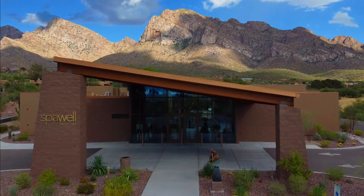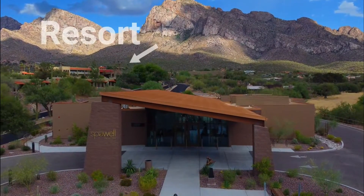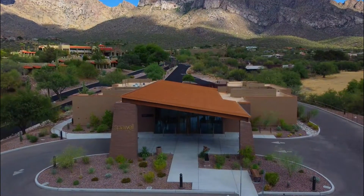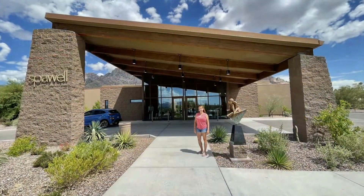Spa Well is located on the El Conquistador property. It's about a 10-minute walk from the hotel lobby, or you can just ask the front desk to have them drive you to the spa in a golf cart.